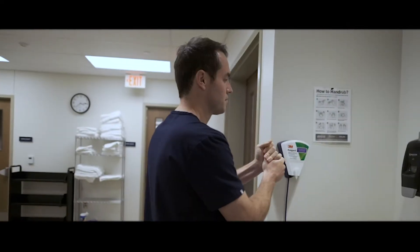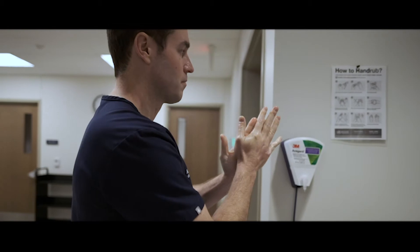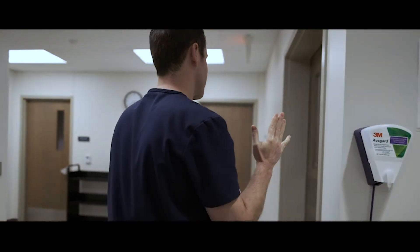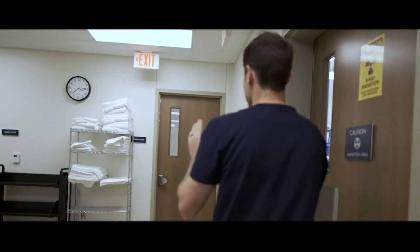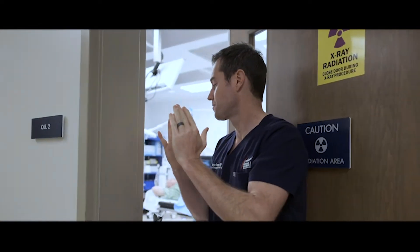When I met Wendy it was obvious that she had been through a lot and we were looking for alternative options from chemotherapy. After reviewing her scans and talking with her and realizing what her goals were, we decided that the optimum therapy would be Y90 treatment to the liver.